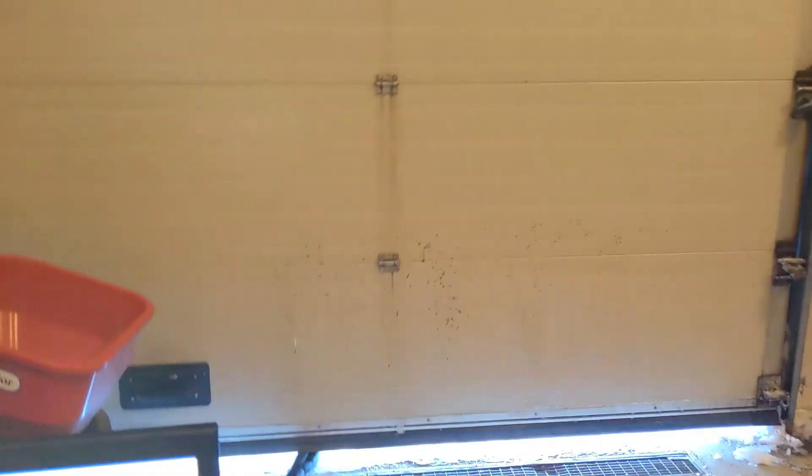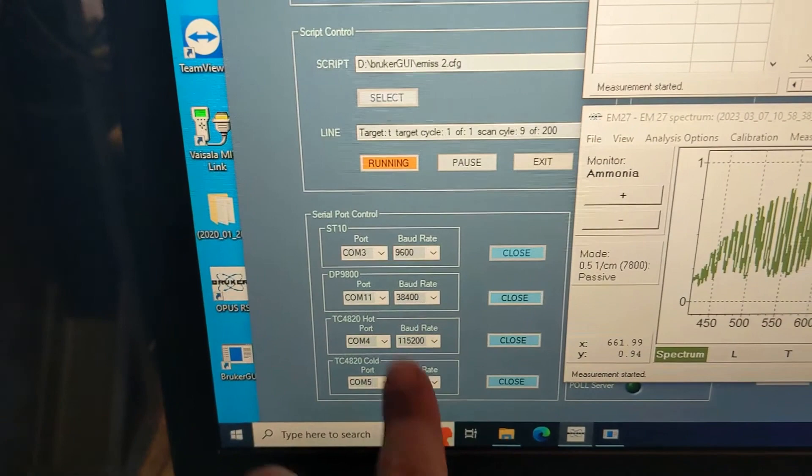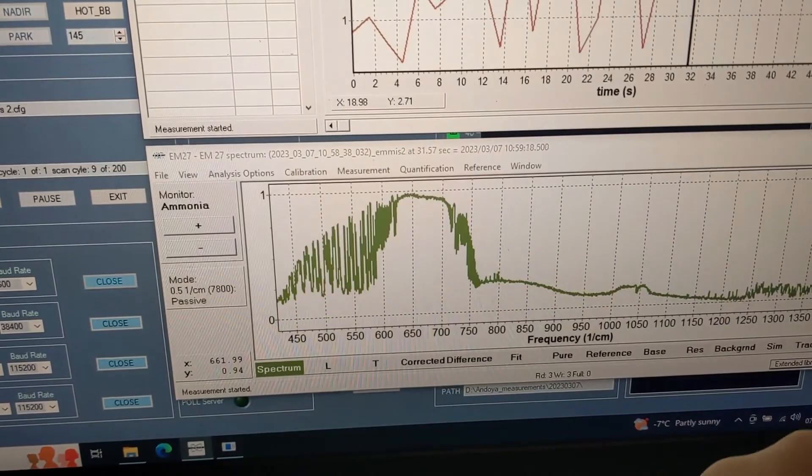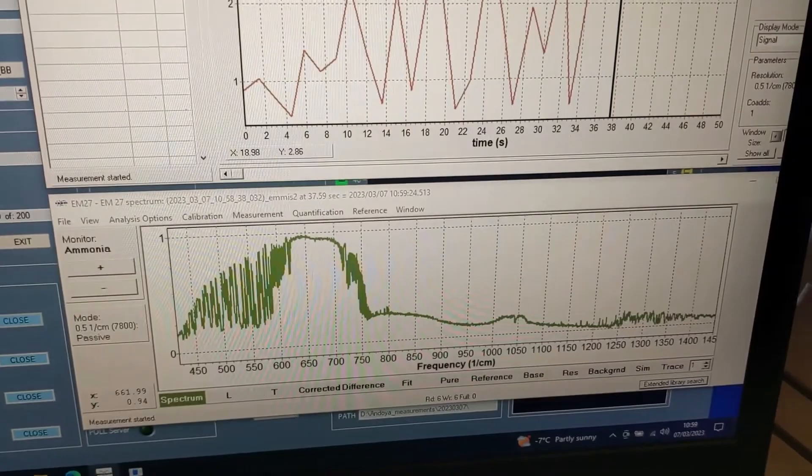Those cables there are leading out to the instrument. We've kept the garage door closed to keep it as warm as possible in here. This is all connected to our setup here — from the computer you can see where we connect up all the temperature probes so we can keep an eye on the instrument. This is the actual spectrum it's measuring: this region here is the far infrared, this is the mid infrared, and you can figure out where different gases are absorbing from the spectra.